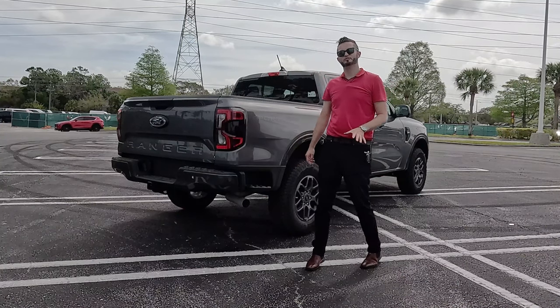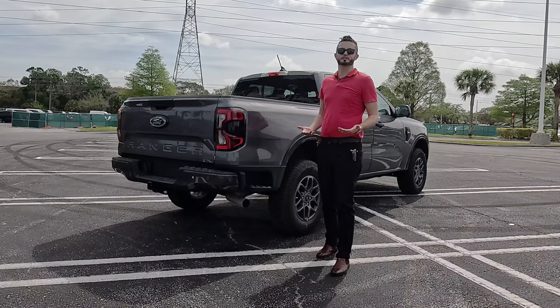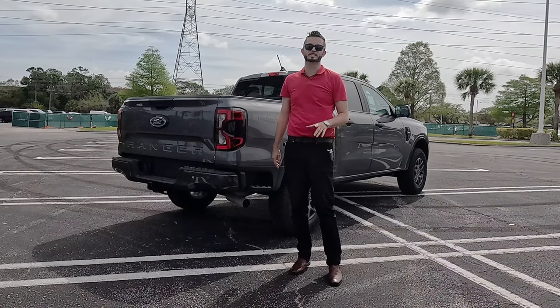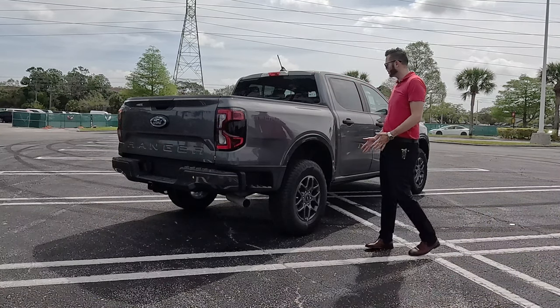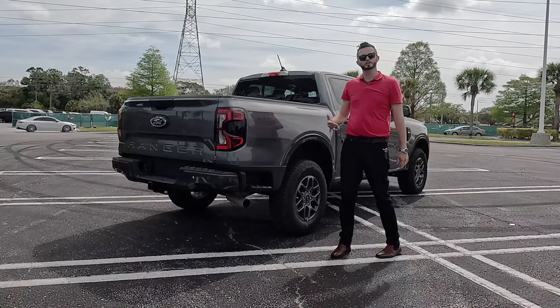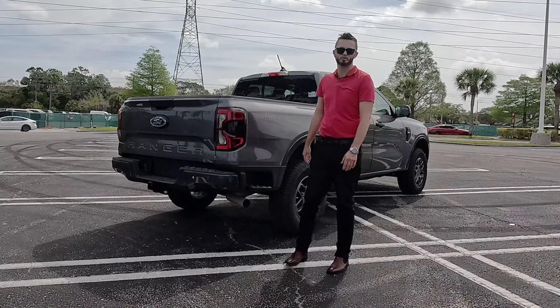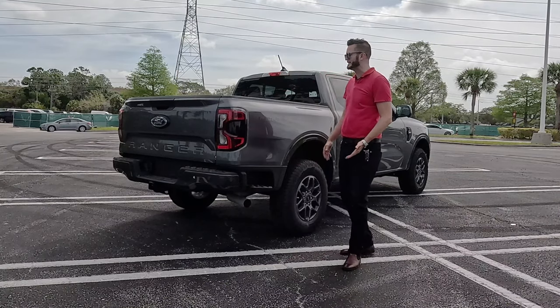The problem I have with the new Ranger is it goes to your base trim level. If you want LED for everything instead of just the headlight assembly, you have to go to the Lariat, and when you go to the XL you lose a lot of features. This XLT is the sweet spot, but then you're going into a near $50,000 price point, at which you can option an F-150 that has more capabilities than this.